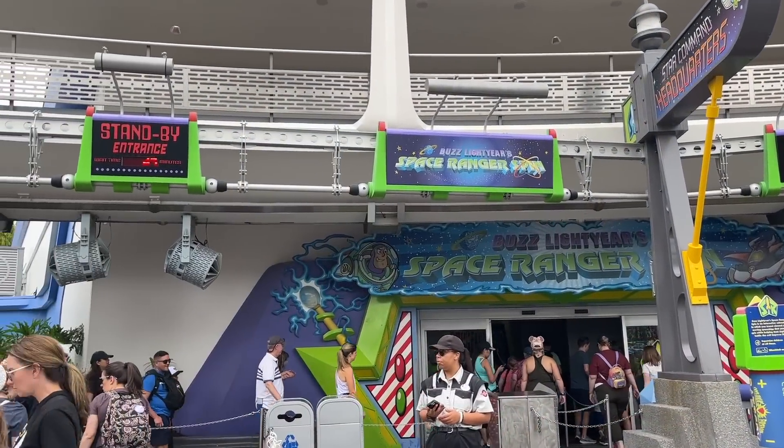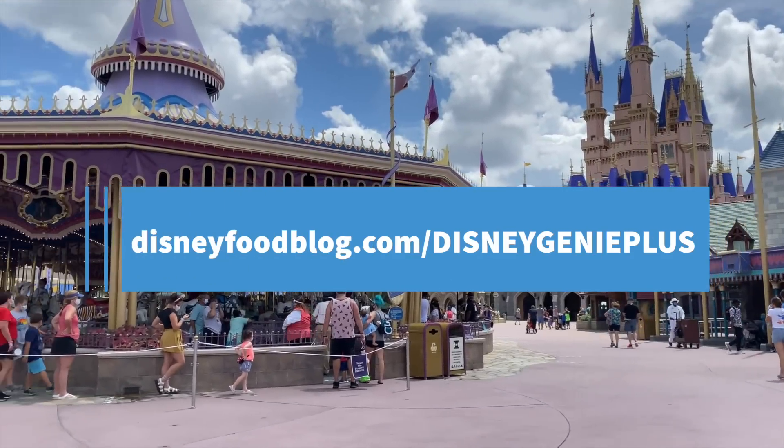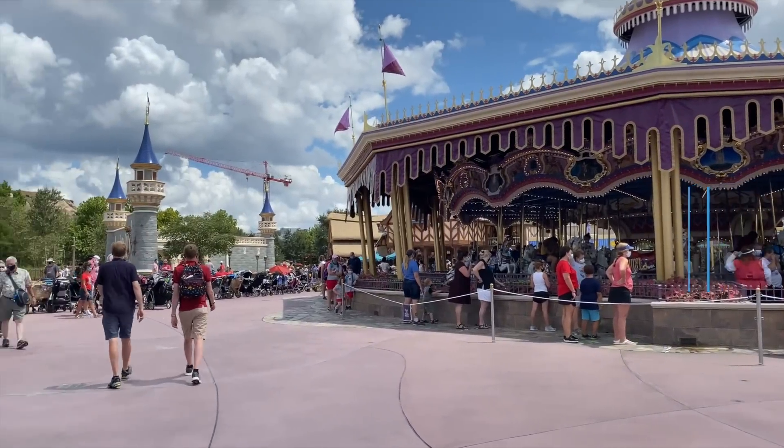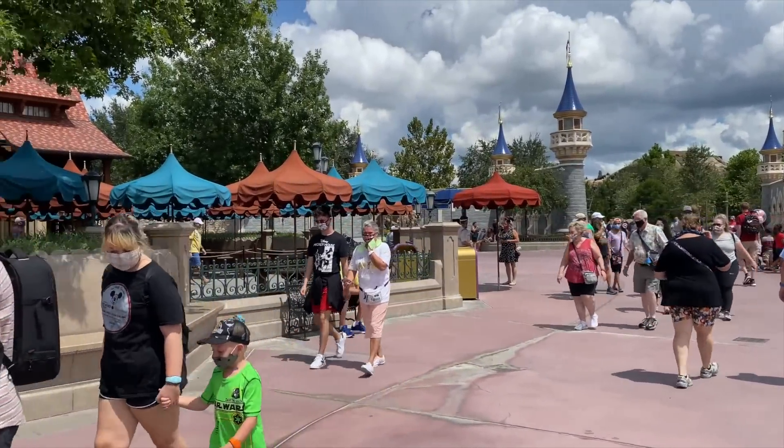Looking for a Genie Plus cheat sheet that you can turn to even after this video wraps up today? Make sure to drop us your email at disneyfoodblog.com/disneygenieplus. We're going to get our helpful free Digital Genie Plus companion sent your way — and yes, it's free.